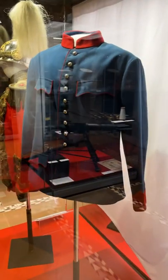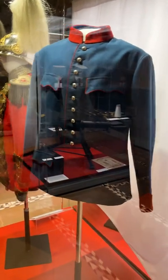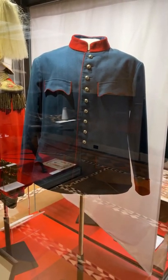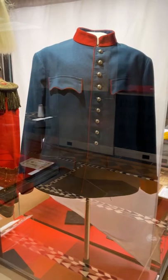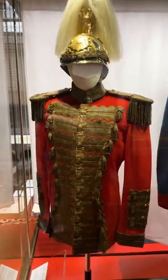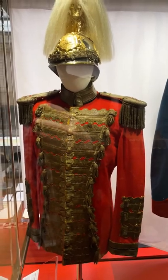What we are looking at right here is an artifact that they have in the museum — a tunic that an Austro-Hungarian soldier would have worn at the beginning of the war in 1914. And if we go over here, this is what one of the Austro-Hungarian generals would have worn.